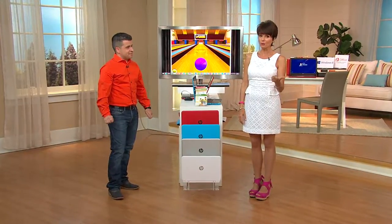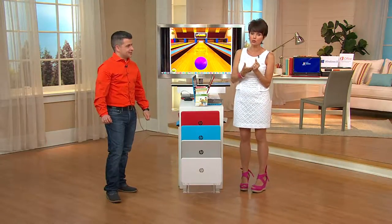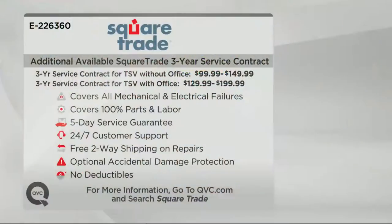This is six easy payments and you have a choice whether you want Microsoft Office or not. We also have what's called a SquareTrade Agreement, and I would always encourage you to get that with any electronics. This is an additional service contract for three years — it covers all mechanical and electrical failures, 100% of parts and labor, guaranteed five-day service, 24/7 customer service, free two-way shipping on repairs, optional accidental damage protection, and no deductibles.